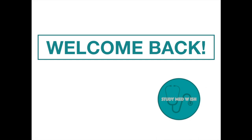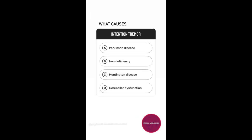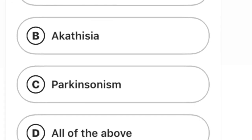Hello everyone! In this video, you're going to learn the different types of movement disorders. By the end of this video, you will also have the answers to all the questions that I posted on Instagram yesterday.